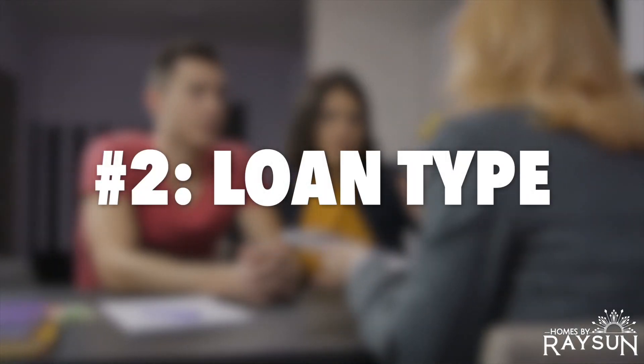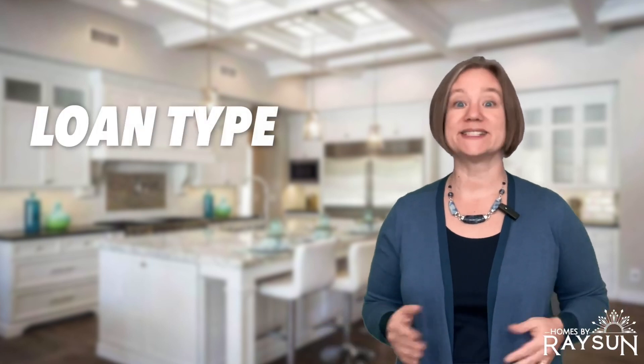Number two: your loan type. Once you start shopping for homes, you will also begin shopping for mortgages to see what loan type is the best for you. There are several different types of mortgage loans that vary in rate and eligibility requirements. When working with your agent, you will determine what's available in your area and what you can qualify for.